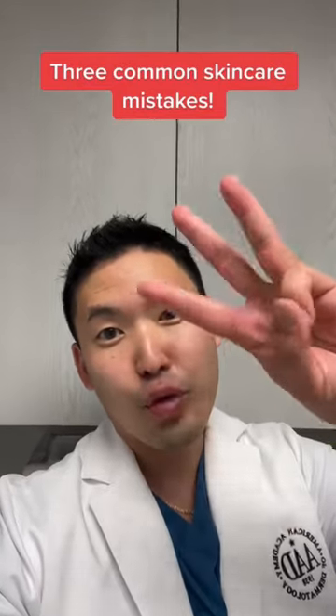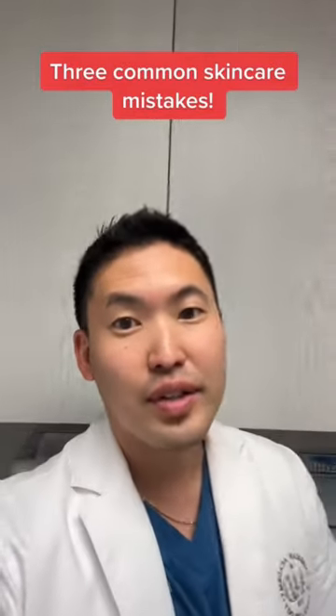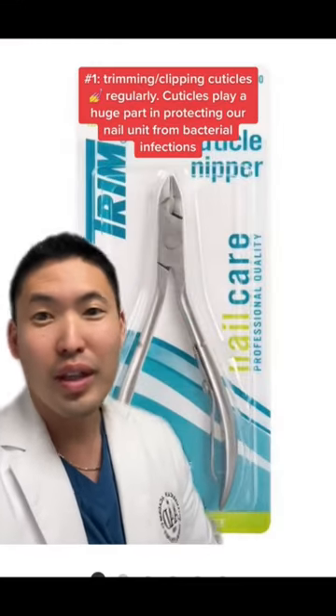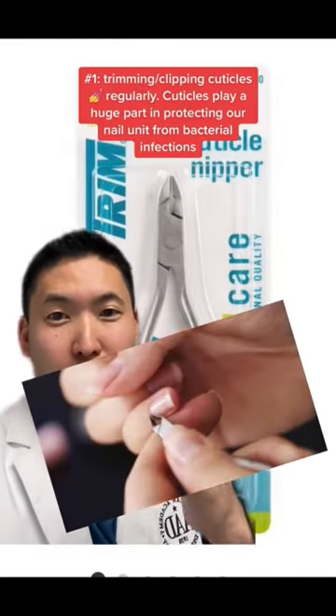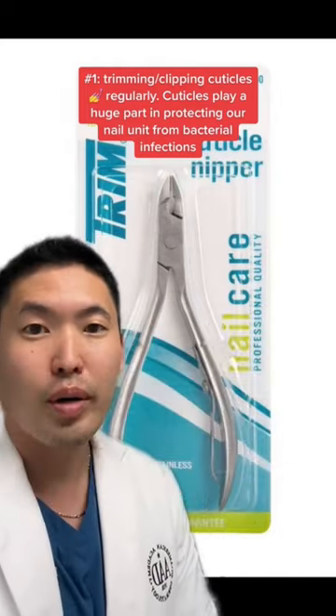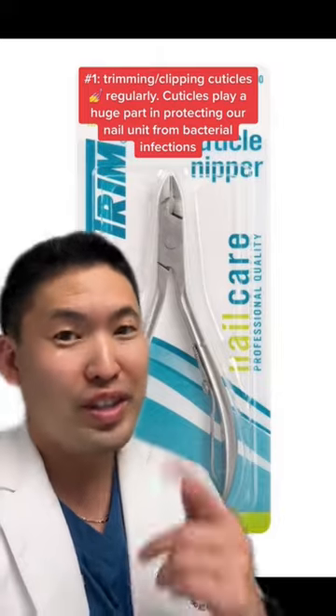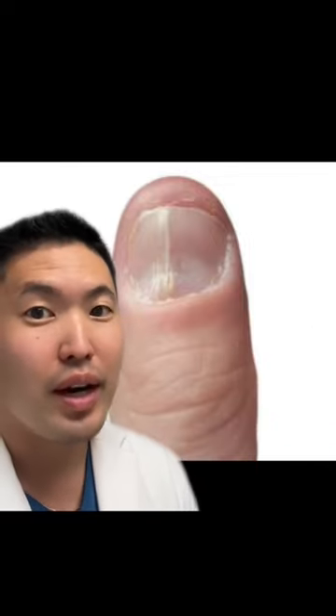I'm a Harvard-trained dermatologist. These are three common skincare mistakes that I'm seeing online and in person. Number one: using cuticle clippers. You're trying to clip away the cuticles, but your cuticles are there for a purpose and you want to leave them alone — unless you want a bacterial infection or a dystrophic nail. You can get permanent bridging of your nail plate after a bacterial infection, so try to keep that cuticle there as much as possible.